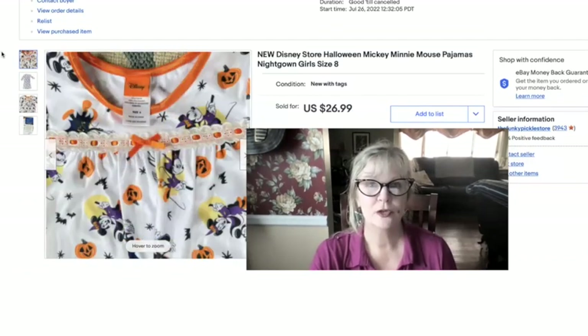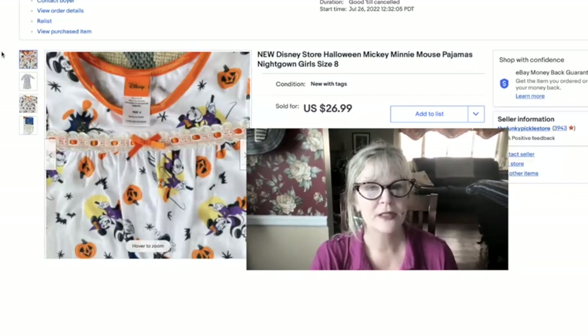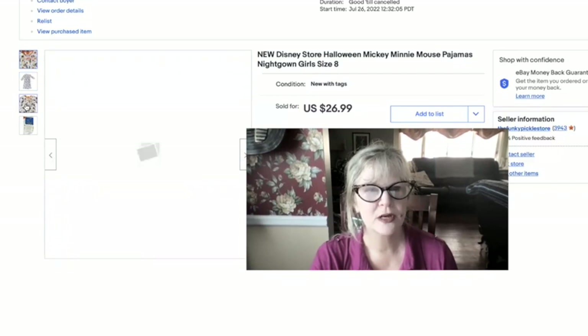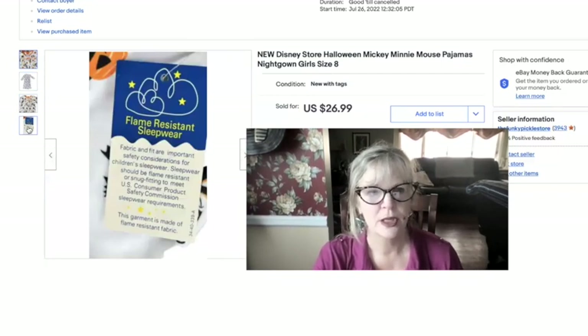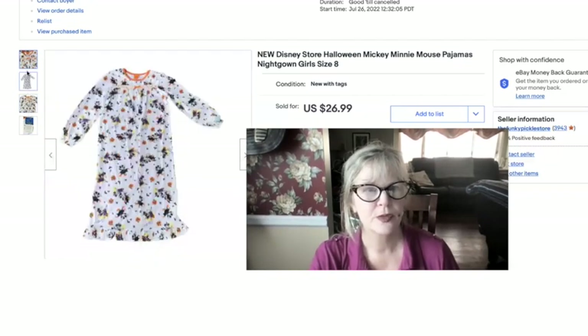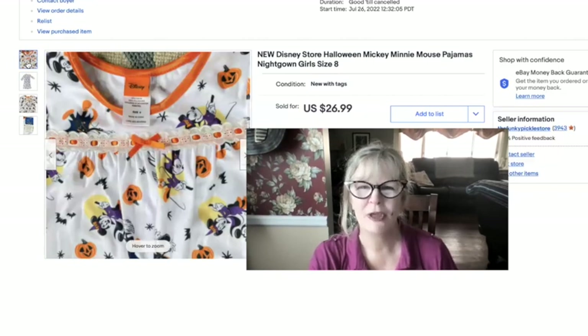I just bought this little girl's flannel nightgown at a thrift store a couple of weeks ago. I think I paid $1 or $2 for it, but it's so cute — it has all the Halloween stuff on it. It is an official Disney product and it still had its tag. I paid maybe $2 or $3 and sold this one for $27.